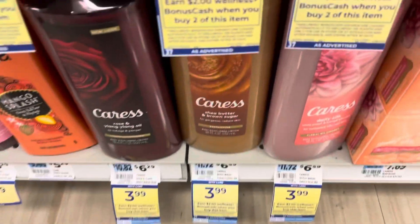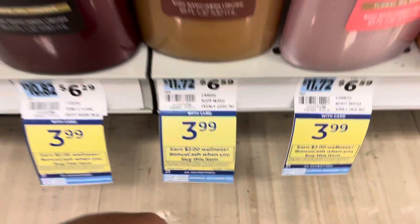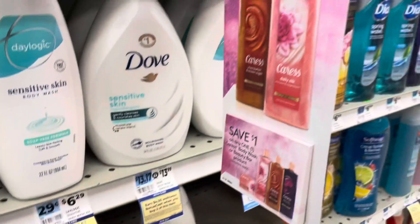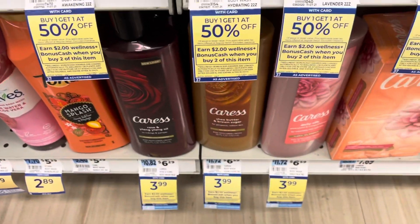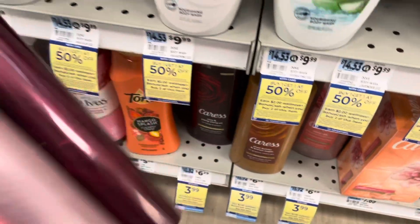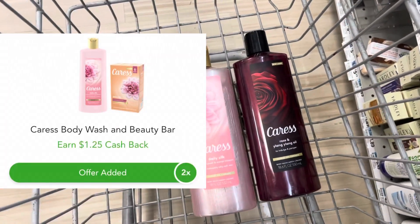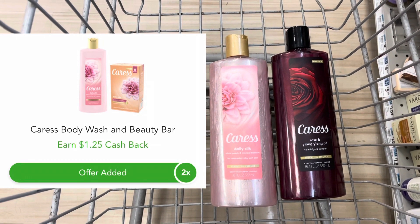The first deal is on Caress body wash — on sale this week for $3.99, and when you buy one you get $2 back. There's a limit of two so I'm going to do this deal twice. I have these $1 off coupons from the tear pad hanging right next to it. Two bottles come to $7.98, minus $2 off from coupons brings it to $5.98, and we get back $4 in bonus cash making it $1.98. Checkout 51 has an offer giving back $1.25, so that's $2.50 back — making two bottles of Caress completely free.